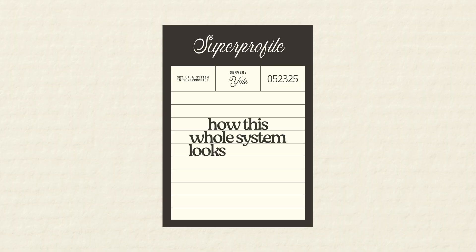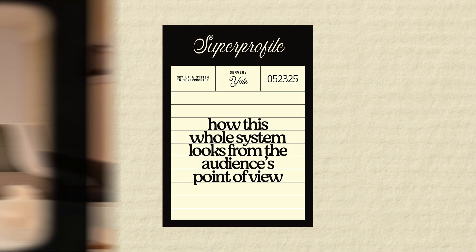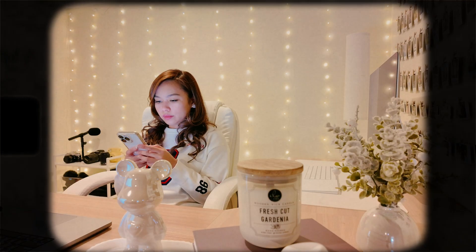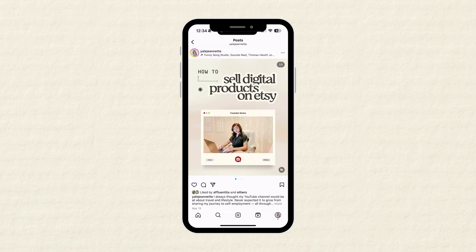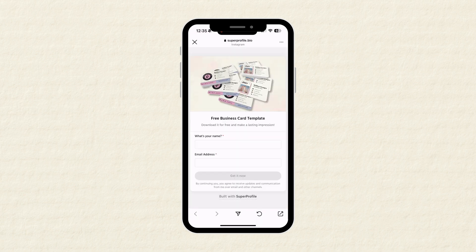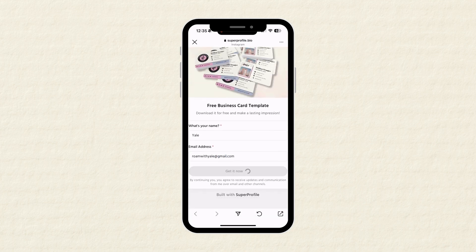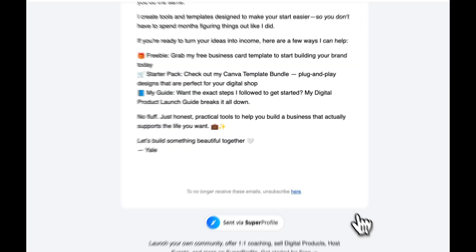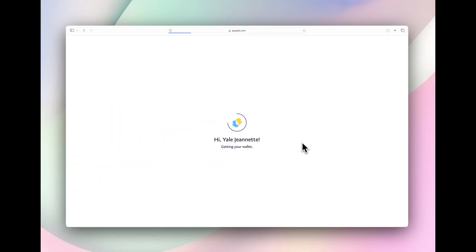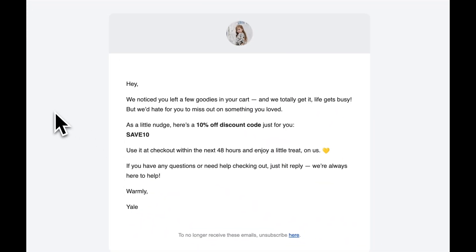My system is already in place and I set it all up in a day. Let me show you how this whole system looks from the audience's point of view. Say someone randomly finds me on Instagram from a post I shared. I mention a freebie like a business card template and tell them to comment the word 'start' to get it. They leave a comment and right away my auto DM instantly sends them the link to download the freebie. They click the link, land on a simple page, enter their name and email, and get access to the freebie. After they sign up, they get an email from me telling them more about who I am, my story, and how I can help — and then I casually introduce my digital product. If they click to buy but don't actually check out, they'll get a follow-up email later with a reminder plus a discount code to sweeten the deal.